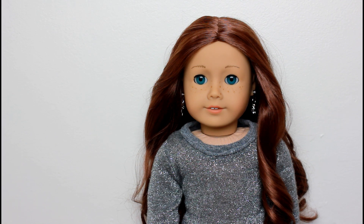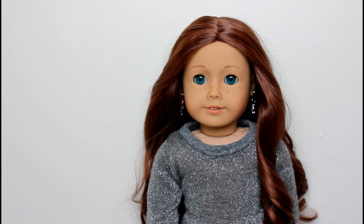My sixth doll is Sage Copeland, Girl of the Year 2013, and I received her in December of 2013. Sage is a huge artist and loves anything and everything art. She is also very dramatic and does not like when people interrupt her art or anything else she's trying to do. Sage is the last doll I got before I temporarily lost interest in American Girl for two years in 2014 and 2015.